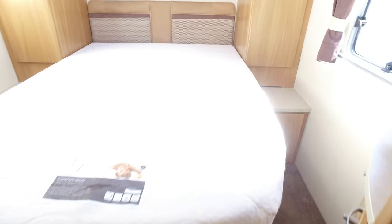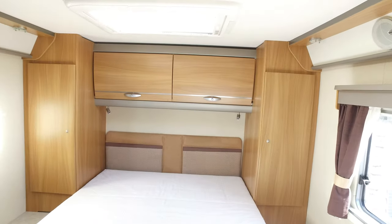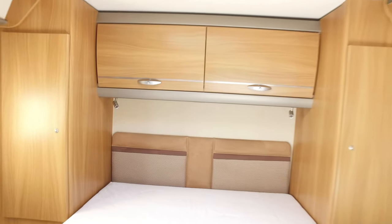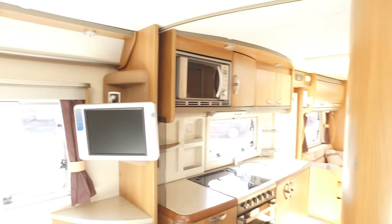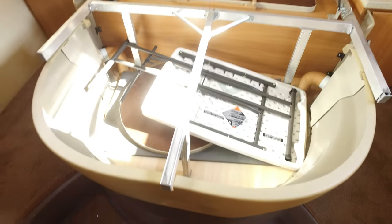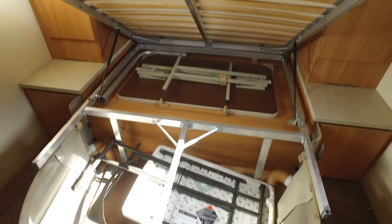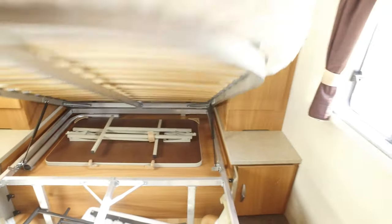The bedroom - again the mattress is unmarked with plenty of wardrobe space. There's a 12-volt television that'll be linked to the satellite. It's a nice bright airy camper with loads of light coming in. Underneath the bed you can lift this up and you've got all this storage underneath - there's an extra table, a cocktail table, and another table for the lounge.